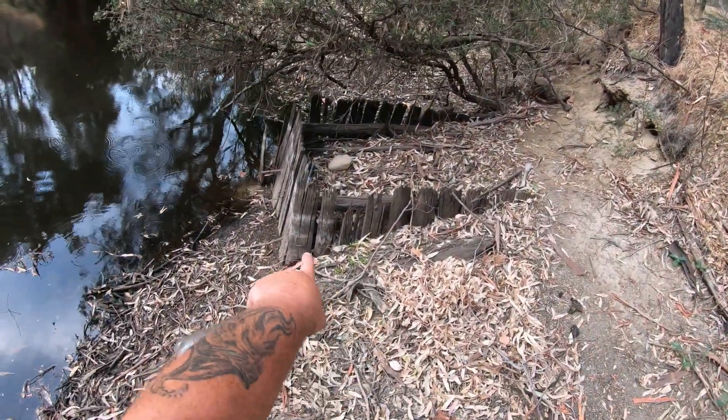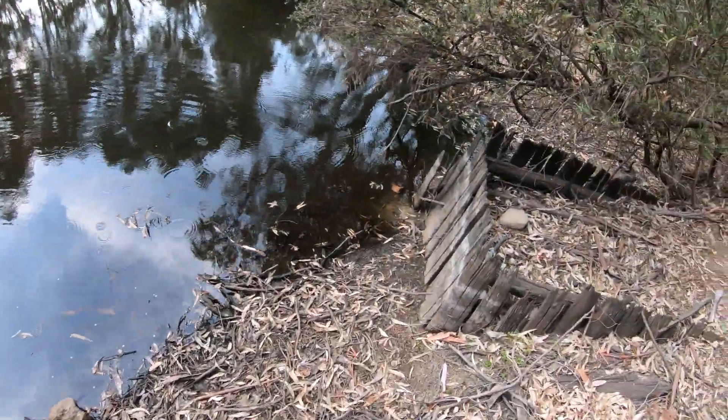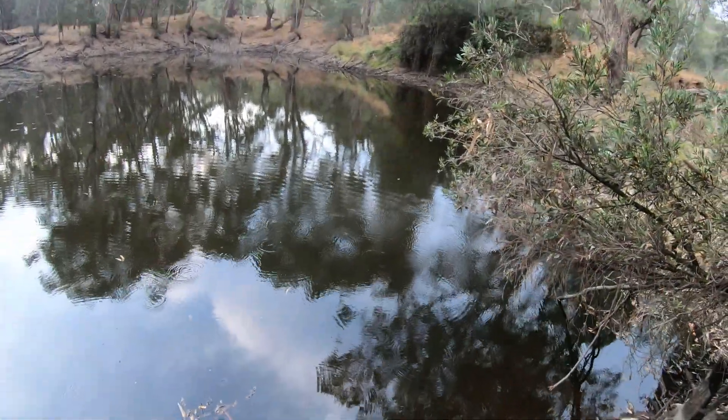I don't know what that is, but this particular area where I am was mined for gold very heavily many years ago. So that's probably just some kind of relic — this hole might actually be an old mine of some kind. I really don't know.